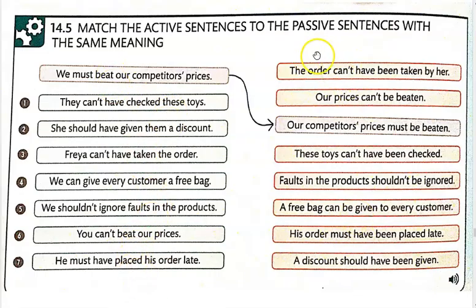Go ahead and try one through seven. Write out the active sentences — that's basically what you have to write out. Unless you want to practice, you can write out both sentences. Pause the video. When you come back, I'm going to play the audio so you can practice speaking.